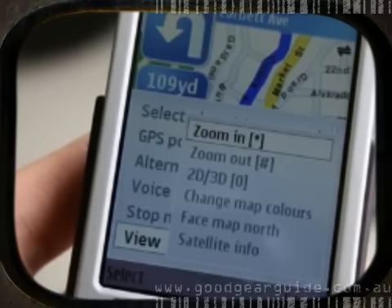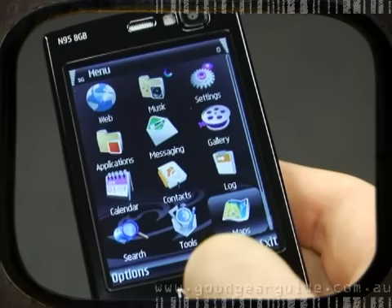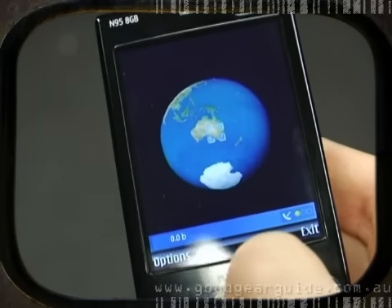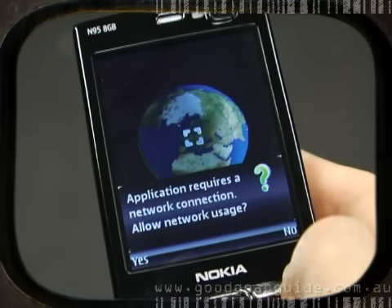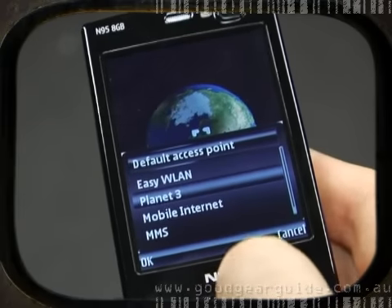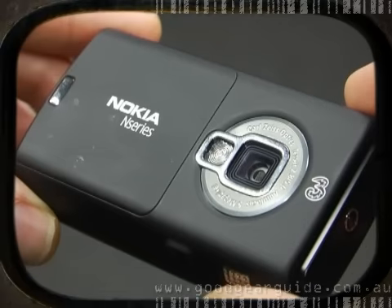Perhaps the biggest talking point of the original N95 was its GPS functionality. Once again, a built-in antenna has been included with the N95 8GB, along with Google Maps and Nokia Maps applications. Unfortunately, you'll have to pay for the GPRS 3G connection to retrieve map data from the server, which means turn-by-turn navigation can be quite costly. But previewing your current location, locating nearby points of interest, and browsing maps are all free services. Annoyingly, Nokia has once again failed to include a window mount in the sales package, forcing GPS users to fork out extra cash.